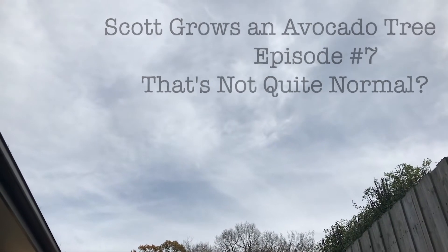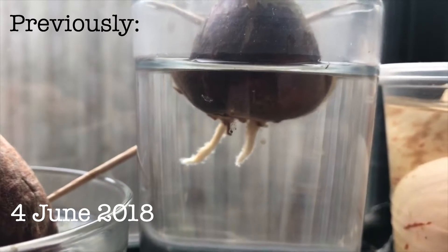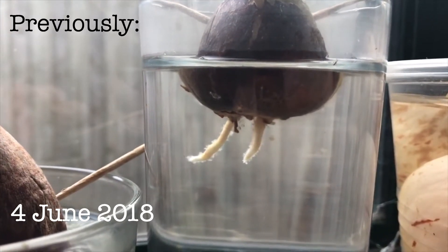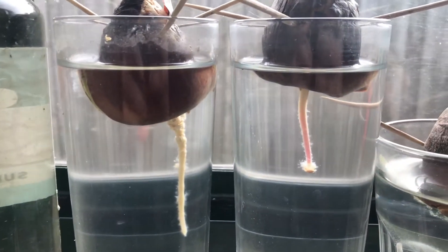Welcome back to another episode of Scott Grows an Avocado Tree. About two weeks ago, I showed you how our avocado seed has sprouted to roots. This is somewhat unusual, at least according to my other avocado seeds, which sprout one long root before sending out other roots. As you can see, all these ones here with one long root each.